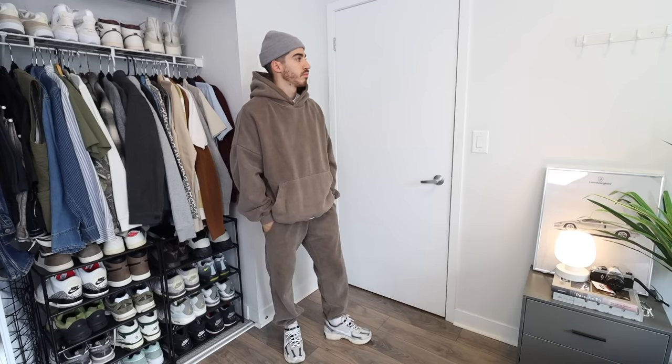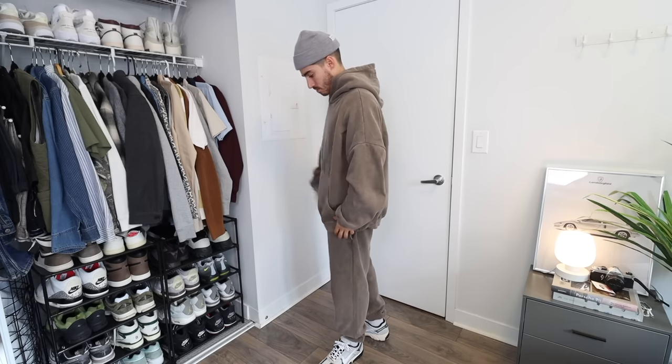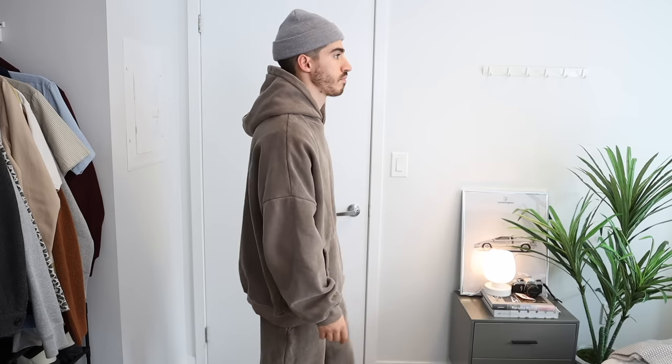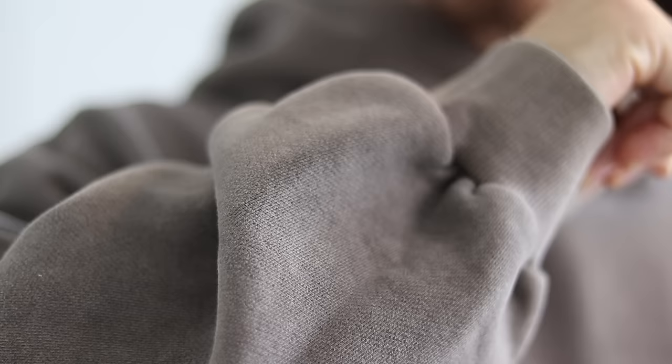Another matching set I highly recommend is from a Canadian brand called Simons — they do ship to the US. I got this taupe color in both the hoodie and pants. It has a nice oversized feel, and my favorite detail is the faded look. They come in four other colors as well. The quality and weight are on point — honestly the best matching set I was able to find.